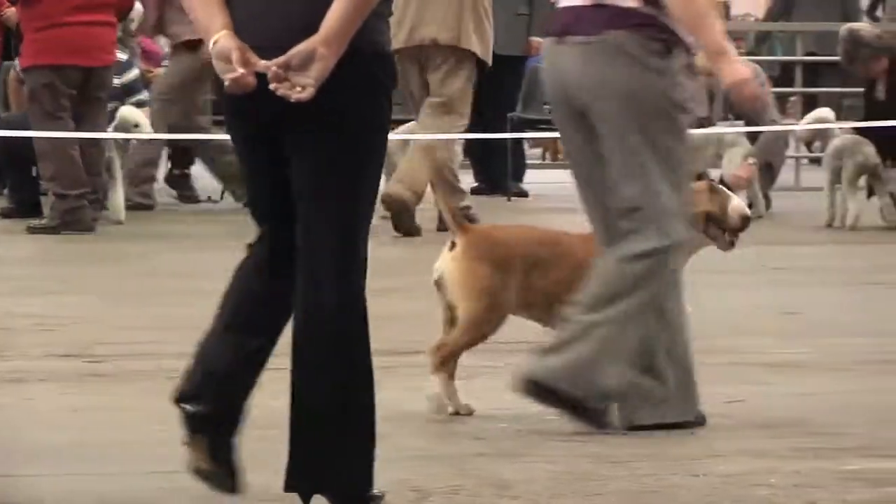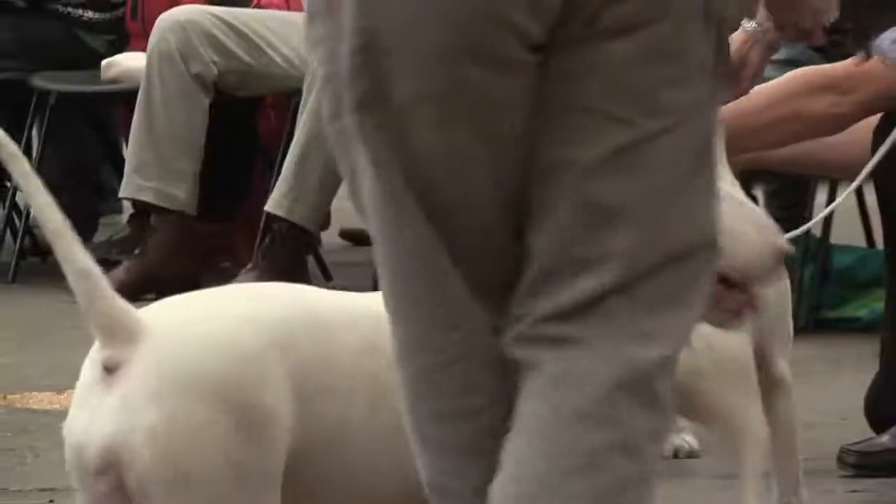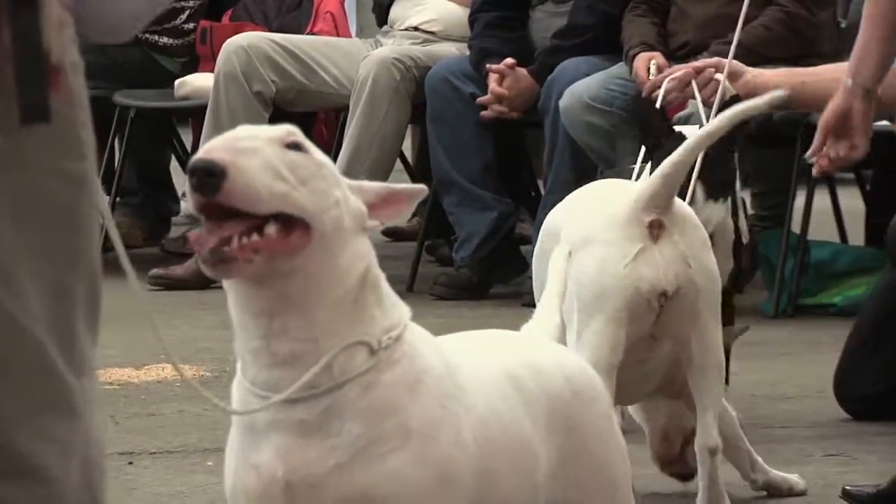I'm down by ring number seven where Bull Terriers have just been judged, and I'm joined by Linda McGregor, who is the Kennel Club breed health representative for the breed. Linda, where did the Bull Terriers originate? They were originally bred from the Bulldog, the English Terrier — which doesn't exist anymore — and the Dalmatian. They were bred as a companion dog and as a gentleman's dog. You've been involved in the breed since the early 80s. What attracted you to this breed? I wanted a big character dog but I didn't want a big-bodied dog, so this fulfilled that criteria. It's a very good all-round family pet for children.